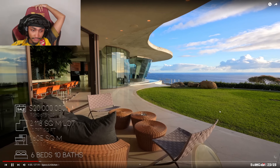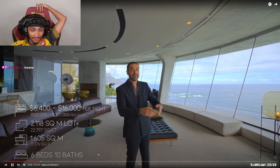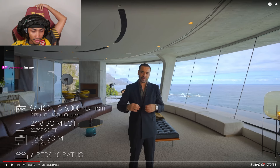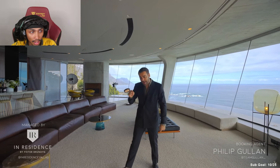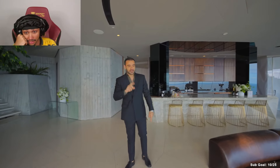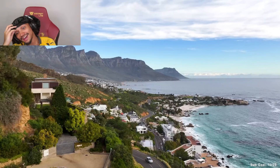This home is valued around a million dollars — not on the market for sale, but available for short-term rentals starting from $120,000, up to $300,000 depending on the season. Wait, how much? 16K per night?! Big thanks to the booking agent Philip Cullen and InResidence who manage this beautiful home for allowing us to tour it. You can find more information in the description. 16K per night — I think you get an amazing estate, fair enough.